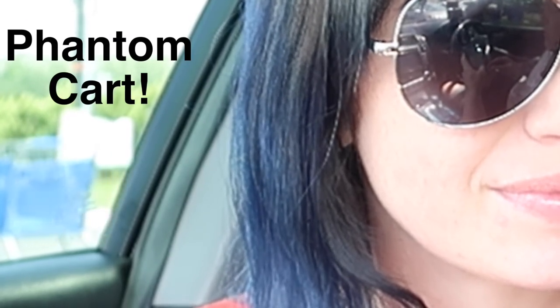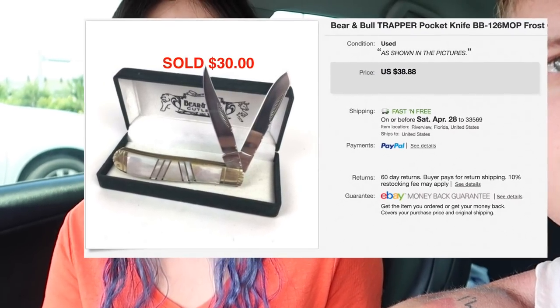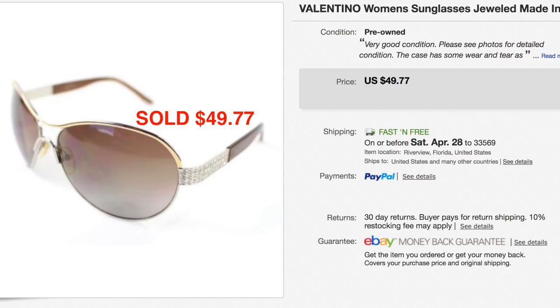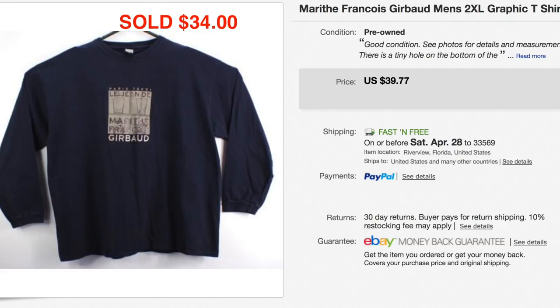Let's continue on with 'what sold last week on eBay.' Next item is this Baron Bull Trapper pocket knife — sold for $30. We listed it for around $38 or $39 and took a best offer. We have a whole bunch of knives we didn't pay much for, so when we get offers we take them. Item number three is a pair of Valentino sunglasses from that lot we found at a garage sale — sold for $49.77. Went first class so shipping was minimal and we only paid five bucks a pair. Also, a long sleeve Jerzees 2XL shirt with a big graphic sold for $34.